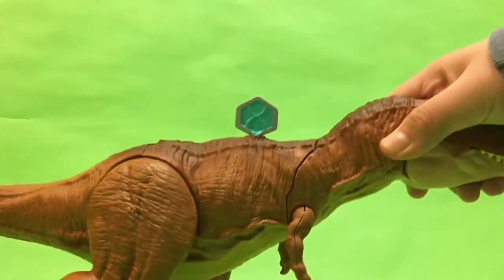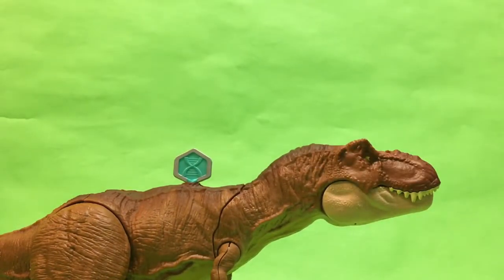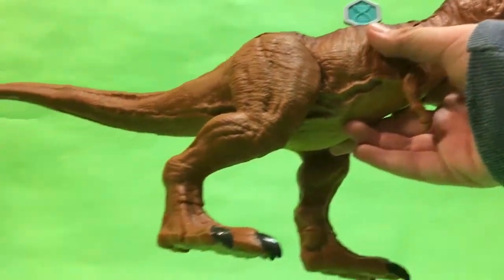And back to the stuff that you're really wanting to see with the haul — here is the anatomy kit T-Rex.